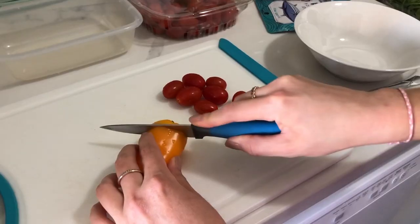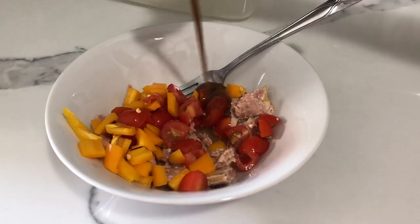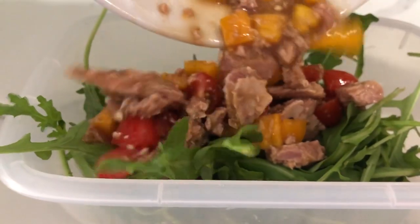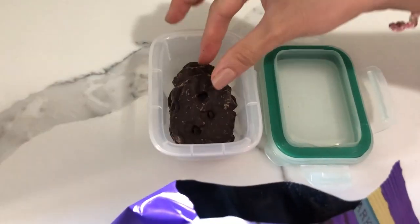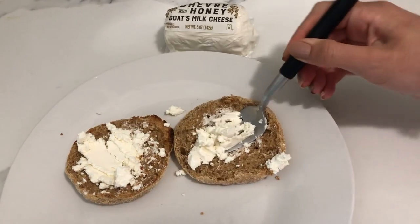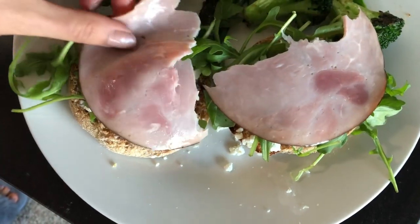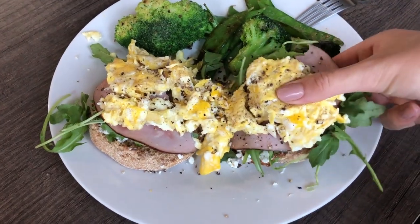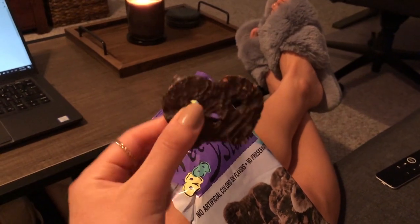For lunch I made a tuna salad with bell peppers, tomatoes, and arugula for my boyfriend for work, and some chocolate pretzels for a little dessert. For myself I cooked some snow peas and broccoli next to an English muffin with goat cheese, arugula, ham, and a scrambled egg. I had some pretzels for an afternoon snack.